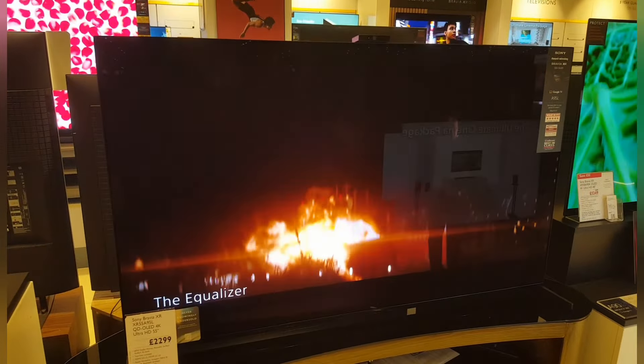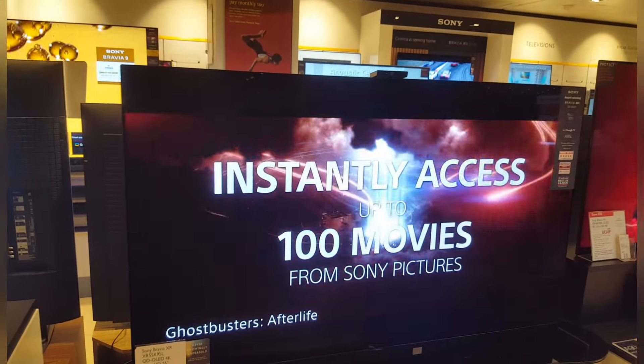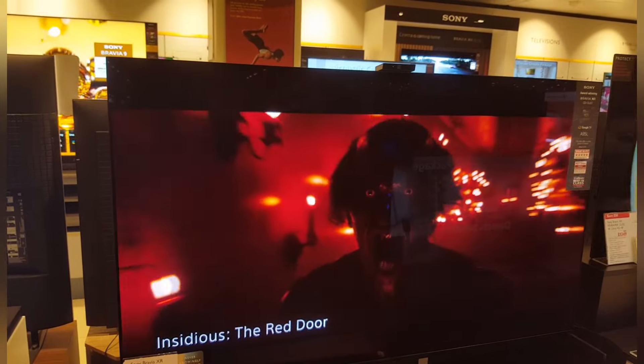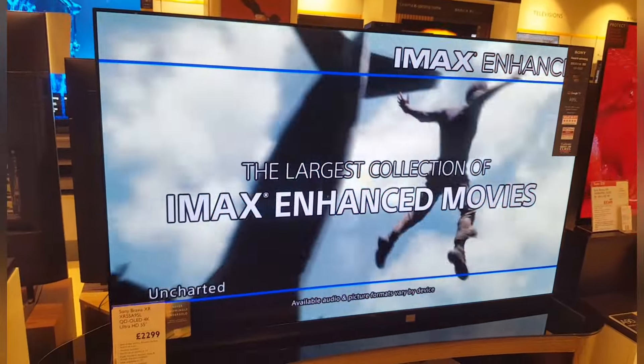What's up guys, and if there was a favorite TV that I'd absolutely adore, it'd be this one. This is the Sony Bravia XR55 A95L — it's a QD OLED 4K TV with 4,000 nits of brightness. It's an absolutely amazing TV.